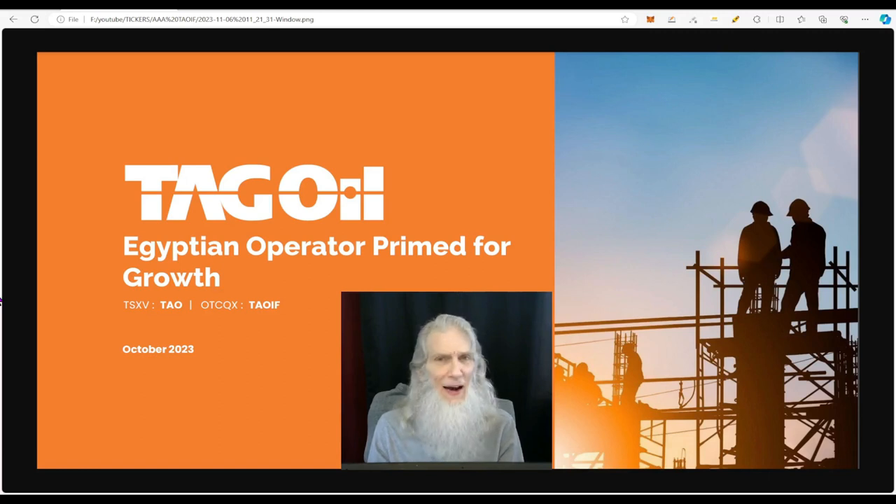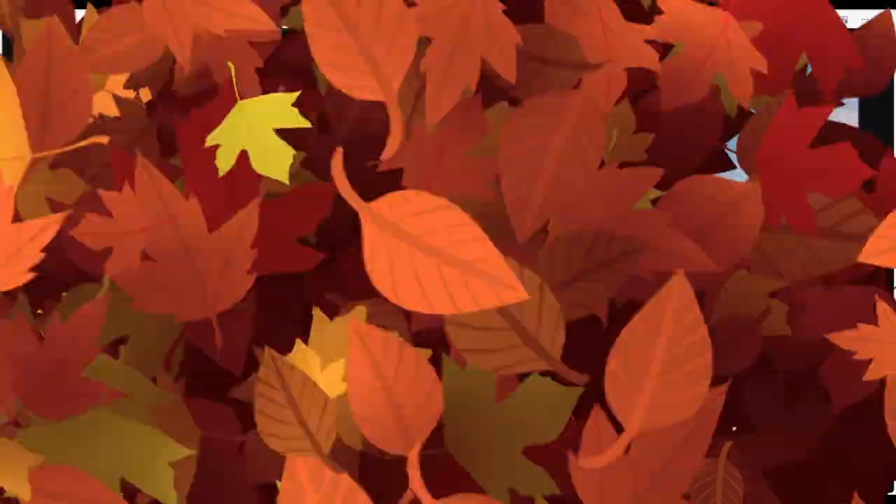Today I've only got one stock to share because I've got an appointment and just don't have time to go through three stocks. But this one I found over the weekend when I didn't have any charts to look at, and I found it very interesting. This is TAG Oil.